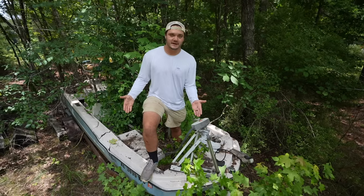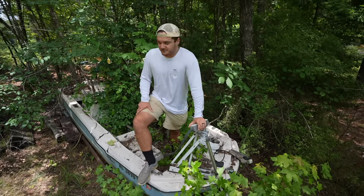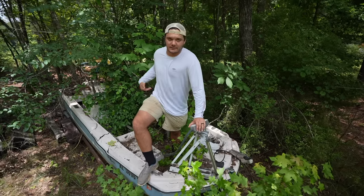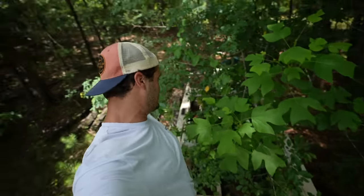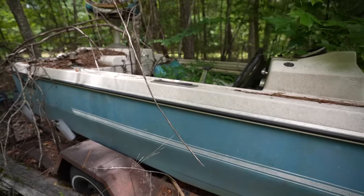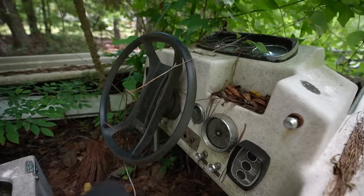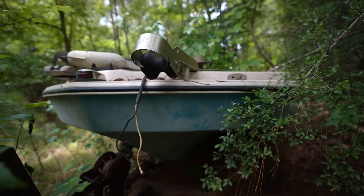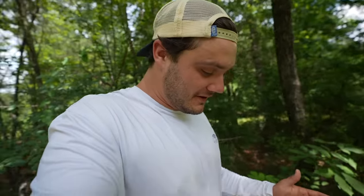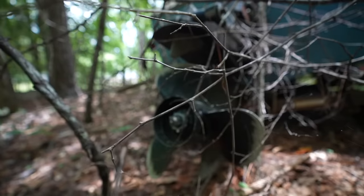This thing has sat here for 20 years and just gone to crap. Never in my life have I seen trees growing in the hull of a boat. There's no telling how many snakes, spiders, and critters we're going to come across. This thing looks like a horror movie in the making. Most people wouldn't look at this boat and think 'keeper,' but to me it looks like the ultimate summer project. We're about to try to pull it out without the trailer going to crap.